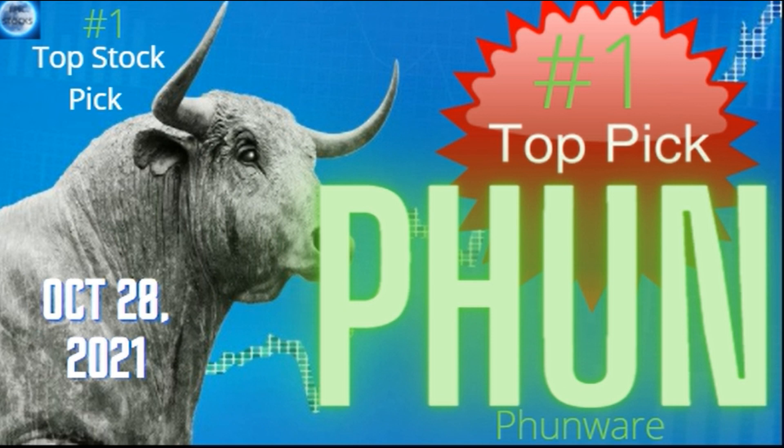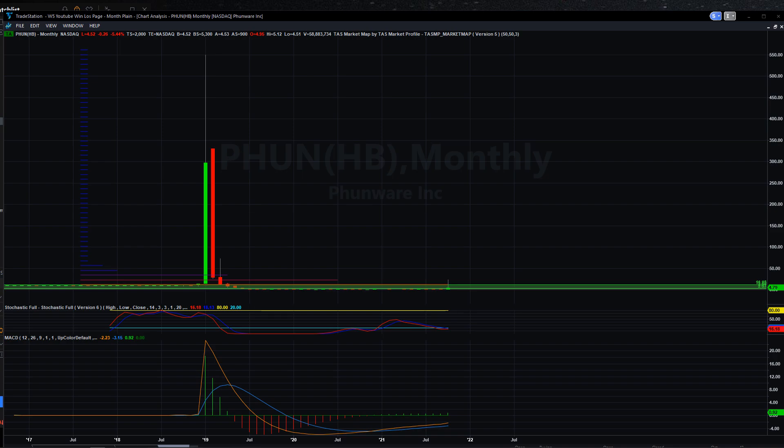Number one pick: PHUN. This thing is gonna blast off and I want to make sure you all know about it. Today at the end of trading there was a big dump, and this thing is set for Monday for a possible skyrocket again. So keep tuned — let's look at the chart. Monthly pulled back, you can see the 550 high.